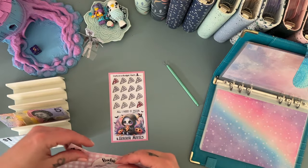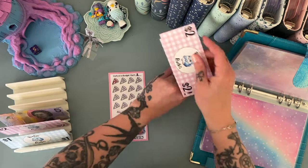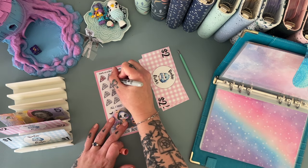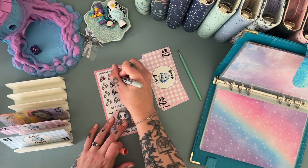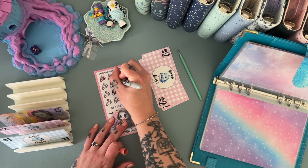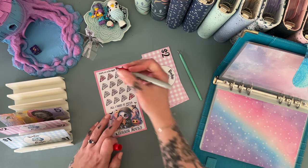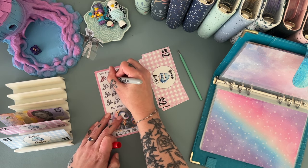This one is just getting two, not four. Let's color in our next pizza slice — this one is also from Steps on a Budget. They came in like a little set of three. 'All I Need is Pizza and Horror Movies.'